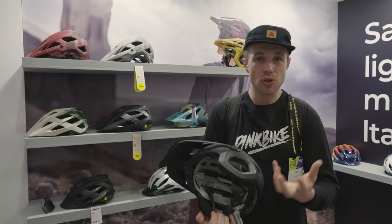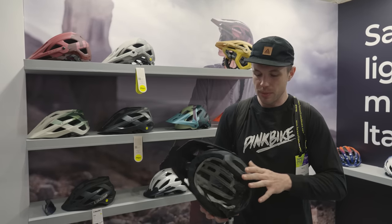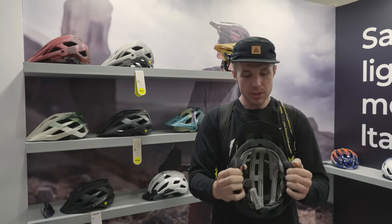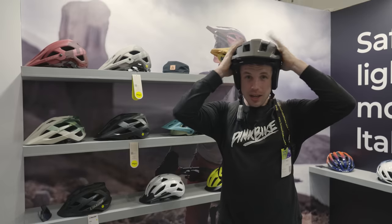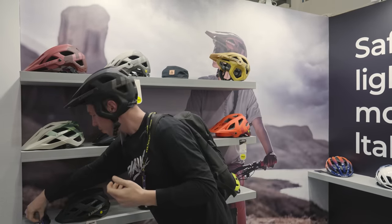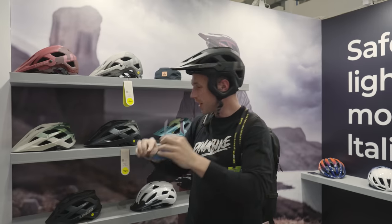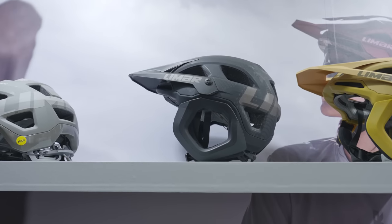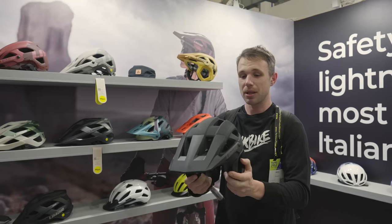The cheek pads aren't as stiff as on some other brands. Lazer say they're still very strong and offer lots of protection, but it means you're not going to get any pressure points. Previously I've tried this style of helmet and sometimes because of my chubby cheeks it connects and rubs. These ones feel a bit more comfortable with a bit more flex. You have a couple of different sizes of pads to accommodate your face, and around the side of the helmet there are little channels so you can put on your big sunglasses. The helmet is available in five colors and it's coming very soon for the European Northern Hemisphere summer — the Lazer Aetna helmet.